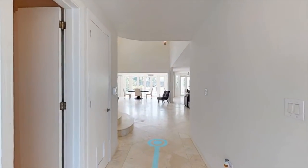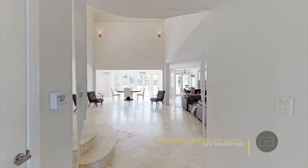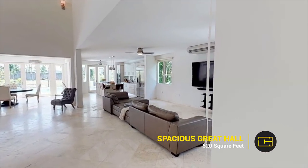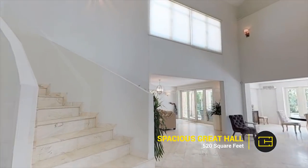Let's take a closer look at the living areas. The spacious, double-height Great Hall connects the family, dining, and living areas.